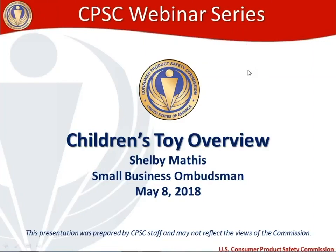Welcome to the CPSC webinar series. My name is Shelby Mathis. I'm the Small Business Ombudsman at the Consumer Product Safety Commission, and our topic today is a children's toy overview.